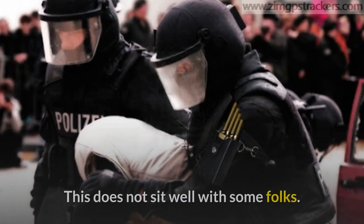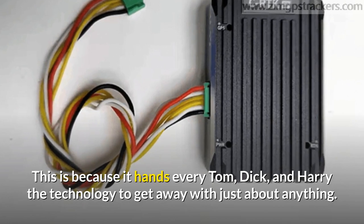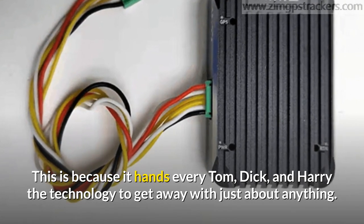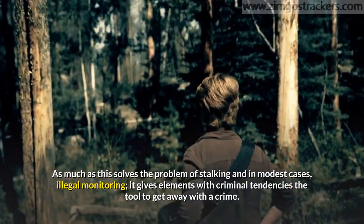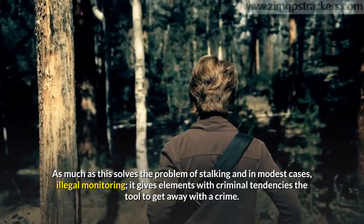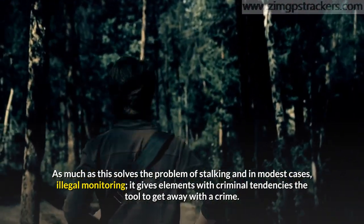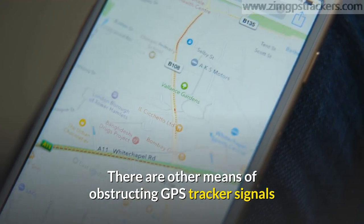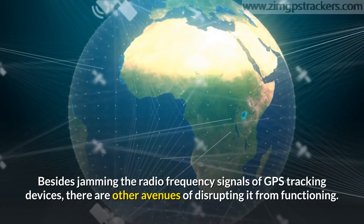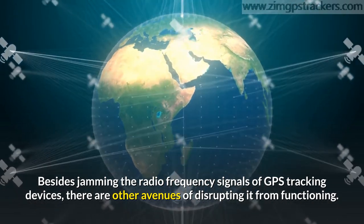This does not sit well with some folks, because it hands every Tom, Dick, and Harry the technology to get away with just about anything. As much as this solves the problem of stalking and in modest cases illegal monitoring, it gives elements with criminal tendencies the tool to get away with a crime. There are other means of obstructing GPS tracker signals besides jamming the radio frequency signals.